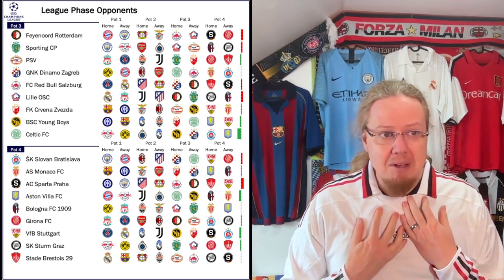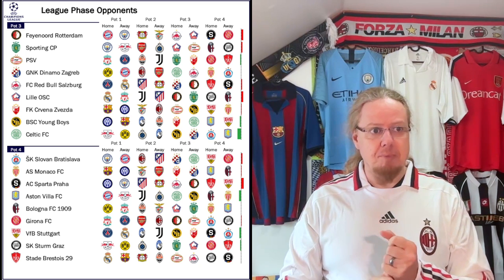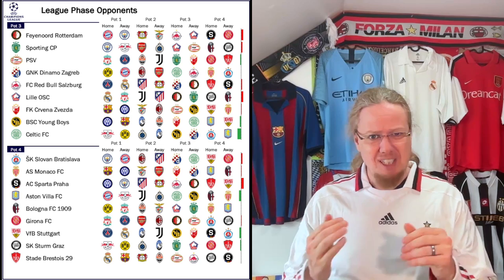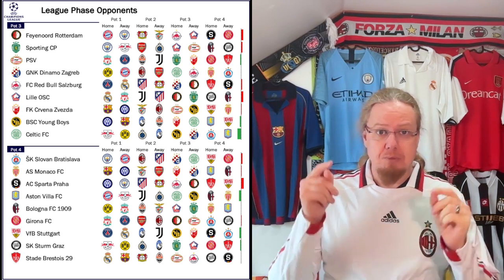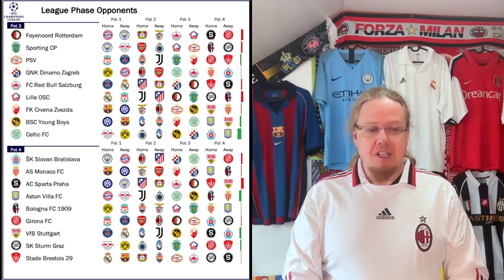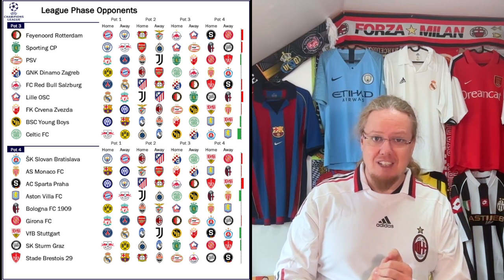From an Austrian perspective, I'm relatively satisfied. Salzburg maybe got some tough opponents — they play both Madrid teams, they also play PSG and Leverkusen, so that is really tough and not easy to get through. But on the other side, Sturm Graz got relatively attractive opponents — opponents that they already know, including Atalanta and Sporting from last year's group phase. I think Sturm Graz will probably like their slim chances of advancing.